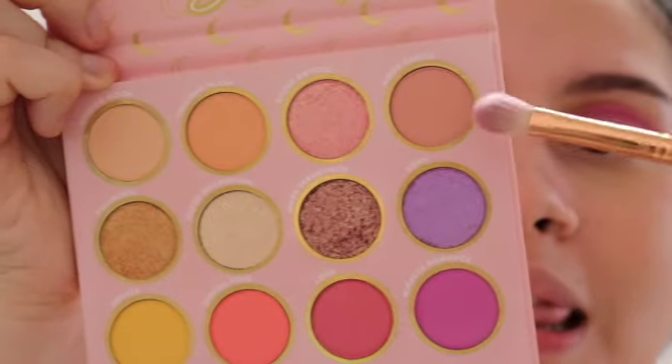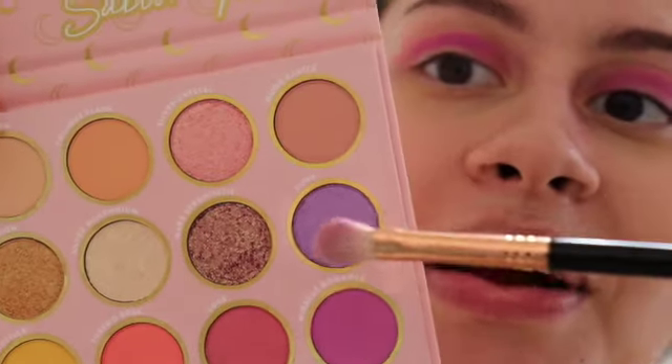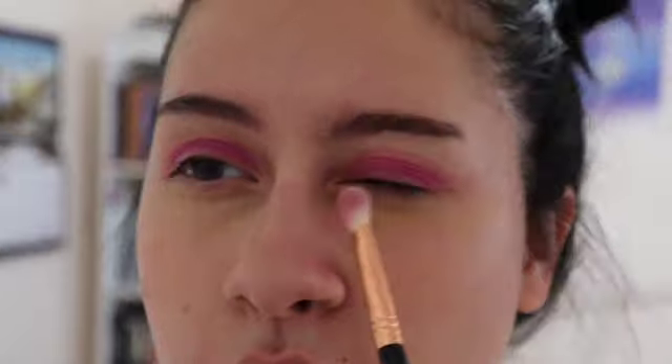That blending doesn't look so bad. I actually don't know what to do next. I feel like a shimmery color I should do first. I'm going to use Luna. I'm going to use it kind of like closer to my inner corner right here.